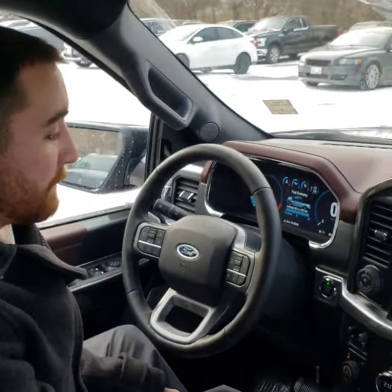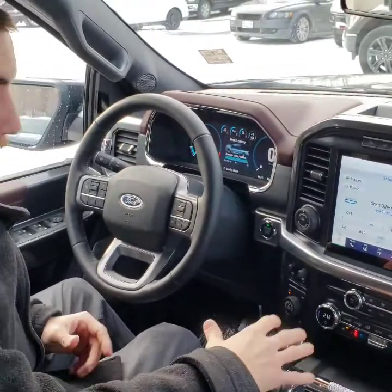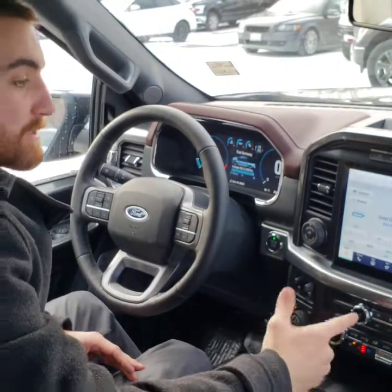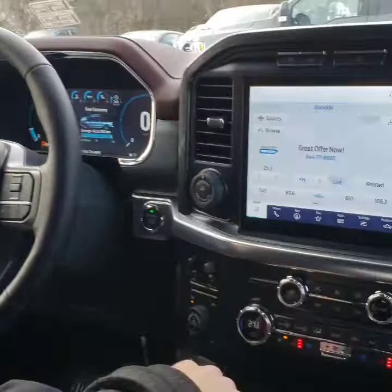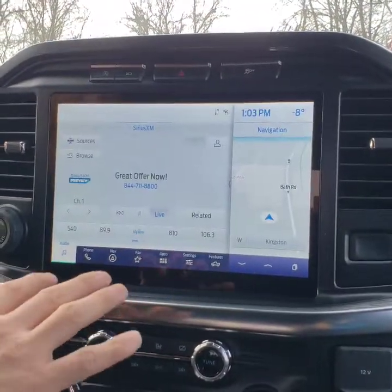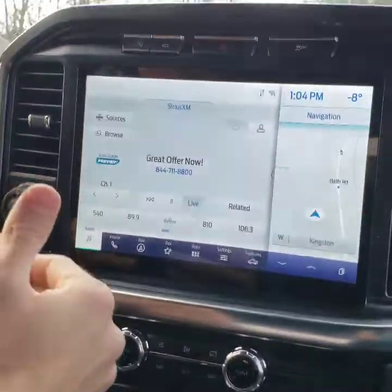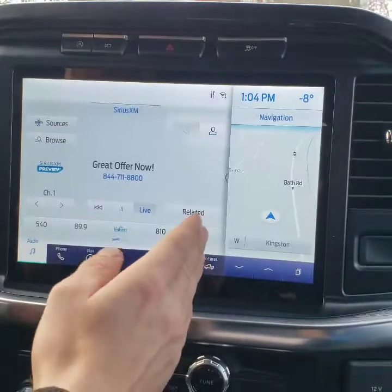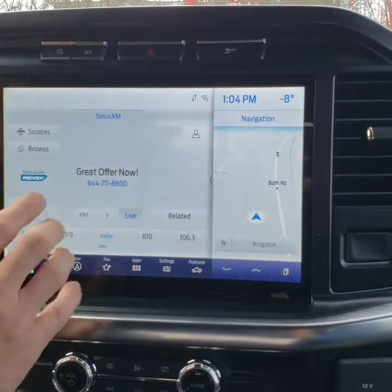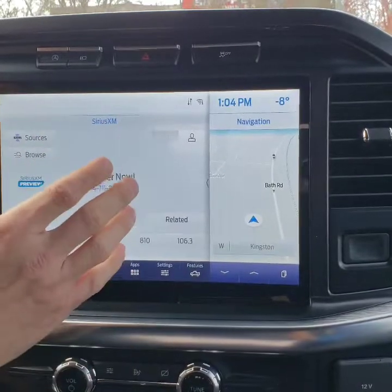We're inside the beautiful Lariat 502A Sport now. A lot has changed — I could go on forever — but what I want to show you mainly today is the Sync 4 system. You can see the big 12-inch productivity screen here, it's all touchscreen. If you currently drive an F-150, what's going to be a little different is you normally have a home screen button, but now instead you have your main view here.